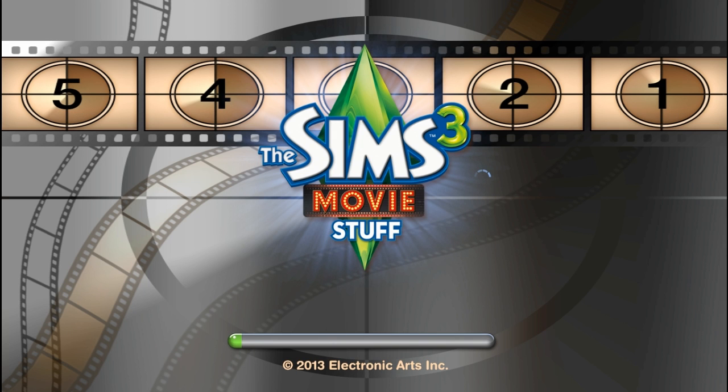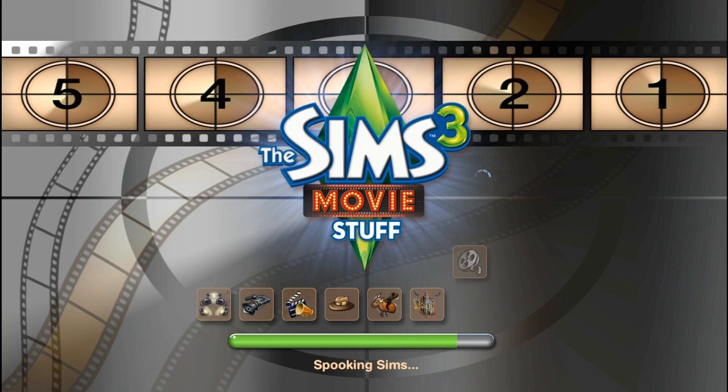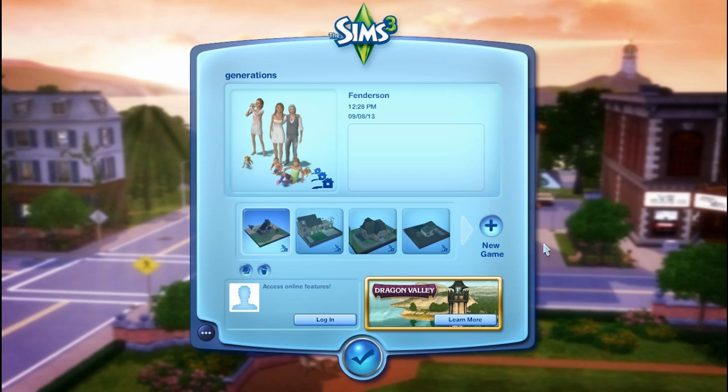Hey guys! It is me, Lifesimmer, and welcome to the Sims 3 Movie Stuff overview slash review. It's finally out. You guys have definitely heard of it on my channel — I released the second part of the trailer on here, and I'm super excited to show it to you. This is the loading screen, and I love it. I love film, acting, and stuff, so I think this is a really nice touch. It's a good way to wrap up the stuff packs. This is the final stuff pack ever for The Sims 3, so let's do my last stuff pack overview and go out with a bang. Let's jump into Create-A-Sim.